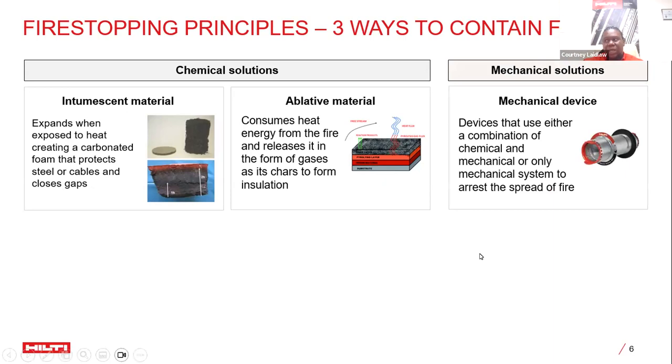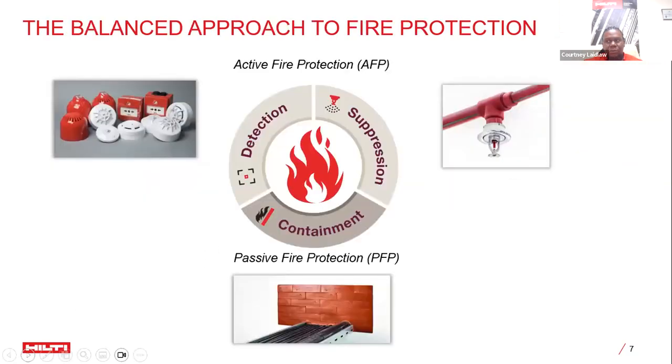Passive fire protection is part of a balanced approach. It is never intended to replace active fire protection products such as sprinkler systems and detectors, but to complement them. It's a three-pronged approach — similar to a surveyor's tripod — where you need all three legs working together to achieve stability. Passive fire protection is meant to be part of your holistic approach to protection of your building and assets.